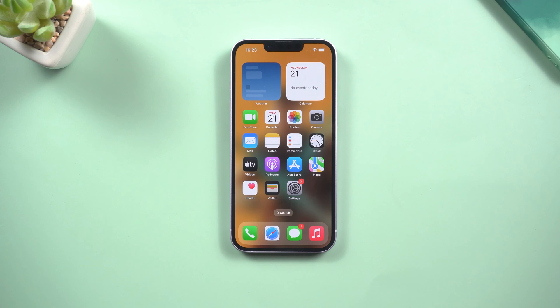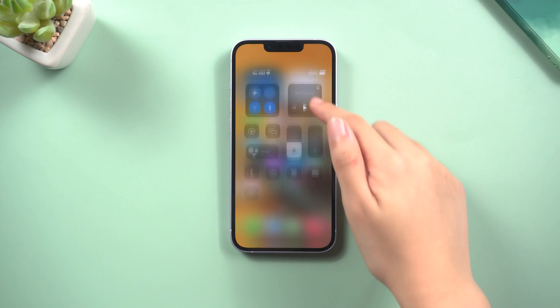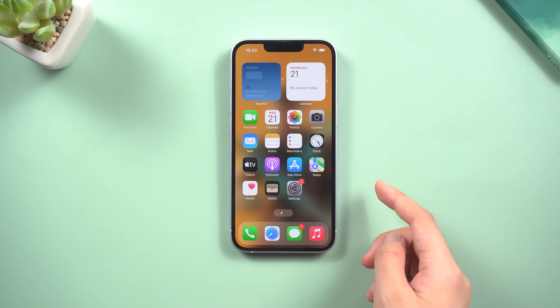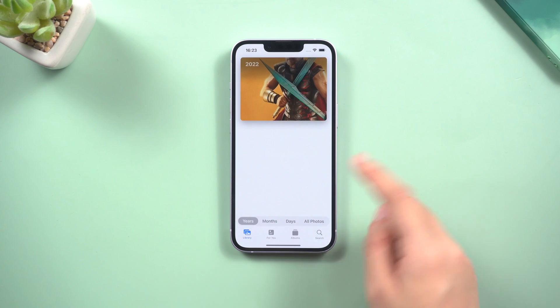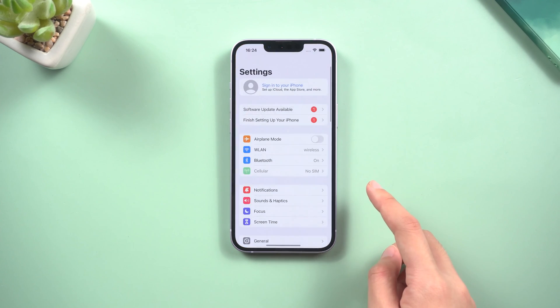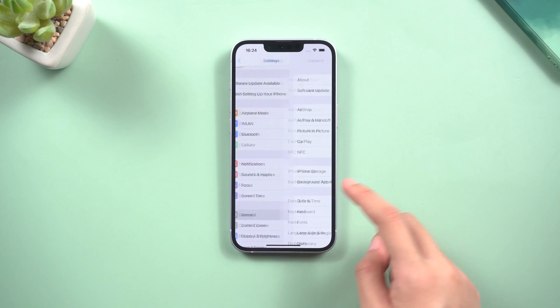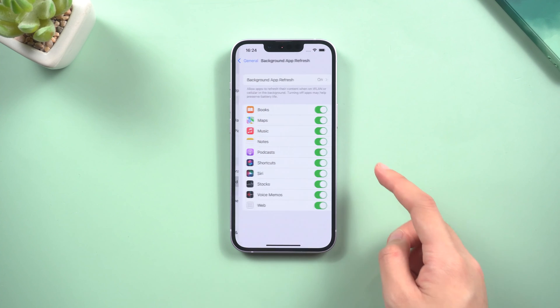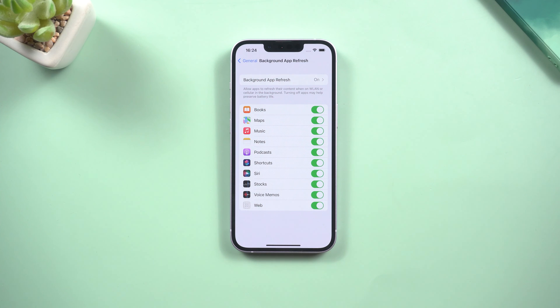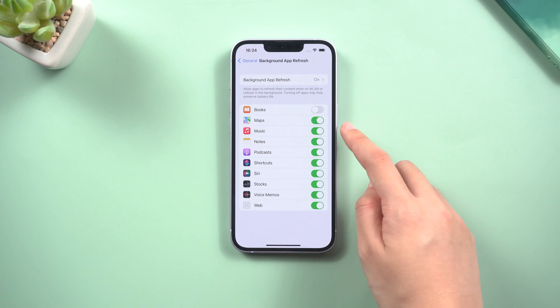Method 6: Turn off background app refresh. To save power on your phone, you can do this. Background app refresh lets apps download new content in the background, so the next time you open your app, there's a bunch of fresh content in front of you. In Settings, tap General, then find Background App Refresh. You'll see a list of apps — save the ones you want to download new content in the background, and turn off other unnecessary switches.